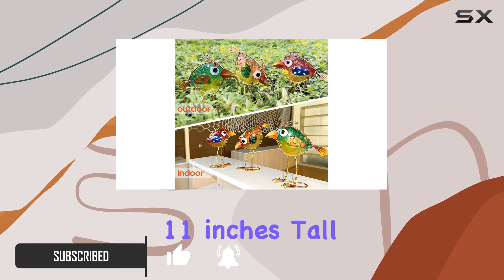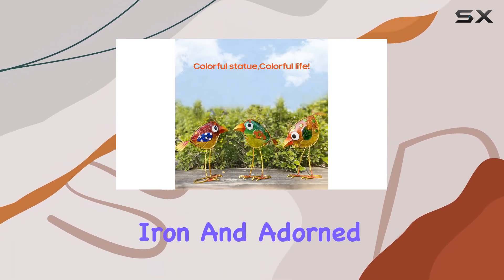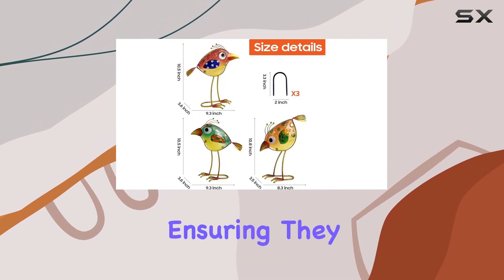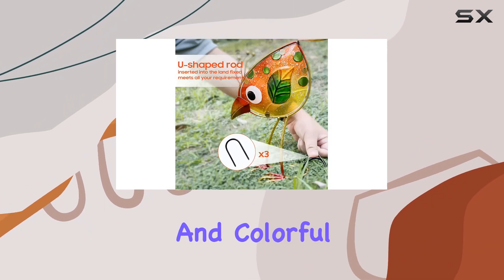Each bird stands 11 inches tall, crafted from high quality iron and adorned with beautifully hand-painted glass accents that resist the elements, ensuring they stay bright and colorful in any weather.